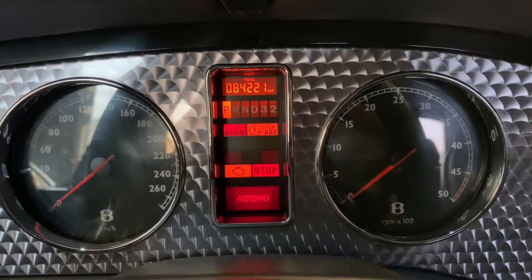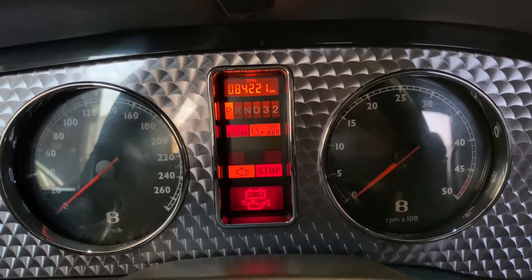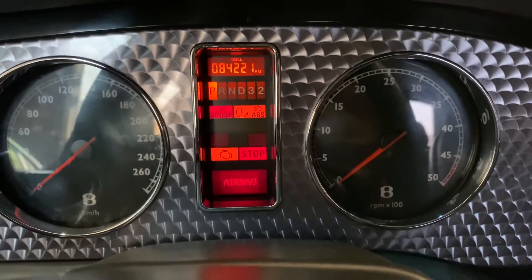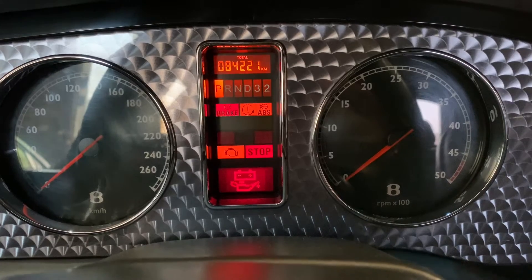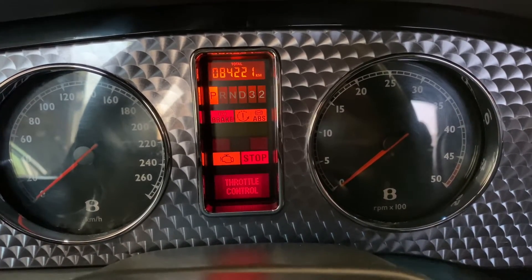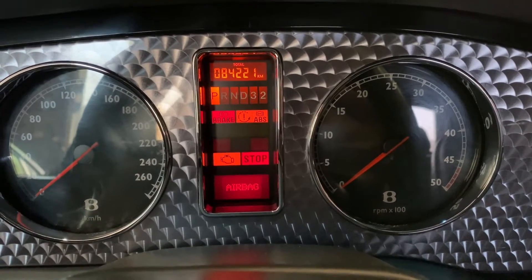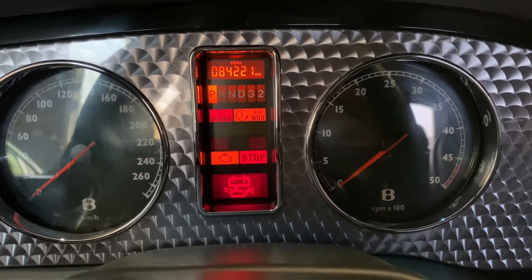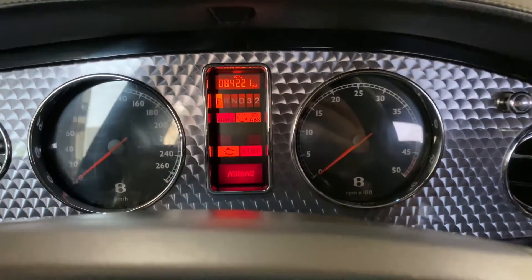As you can see, the airbag light is on. There are a few different solutions for that. The throttle control light is also on — it shouldn't, because we had the throttle body reconditioned. We've also got the ABS, traction, and brake light on, and the check engine light in yellow is on too. The stop light isn't normally on when I start the car. These are really the items we need to fix.